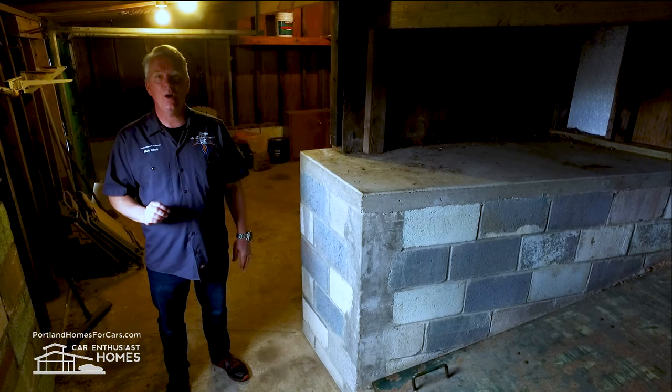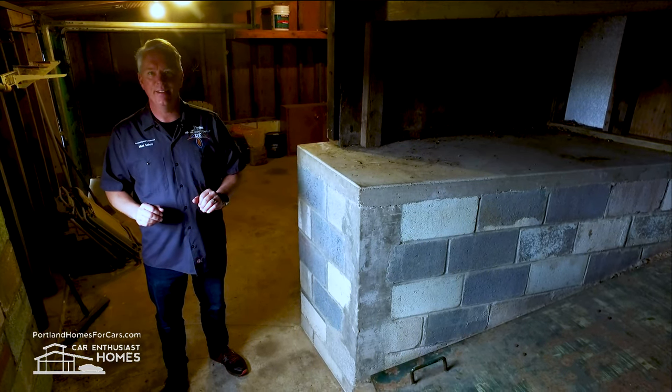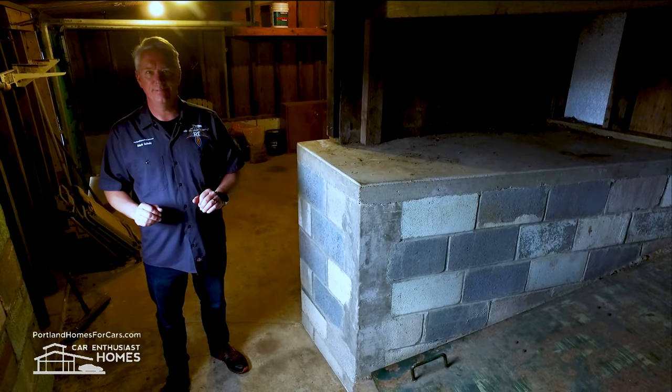All right, today's video highlights something rarely found and super cool when you encounter it. How about an underground shelter? Follow me.